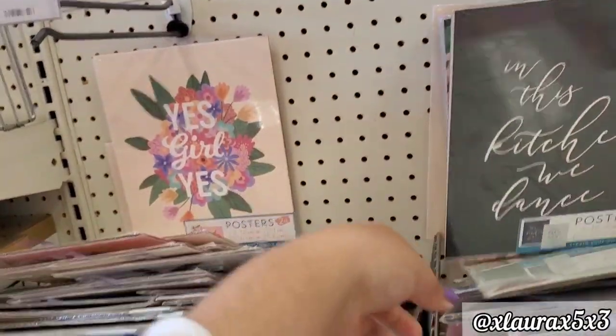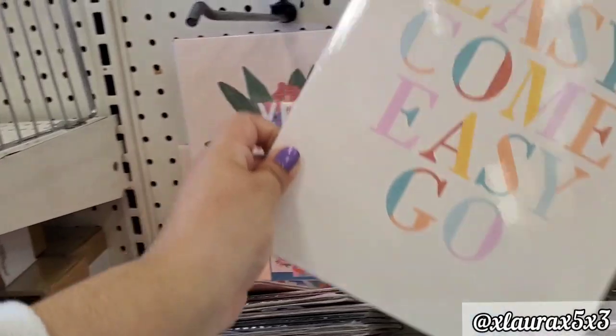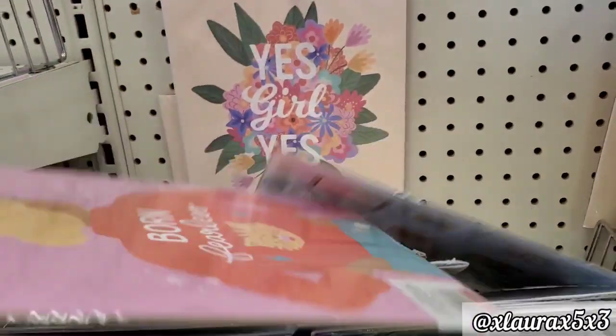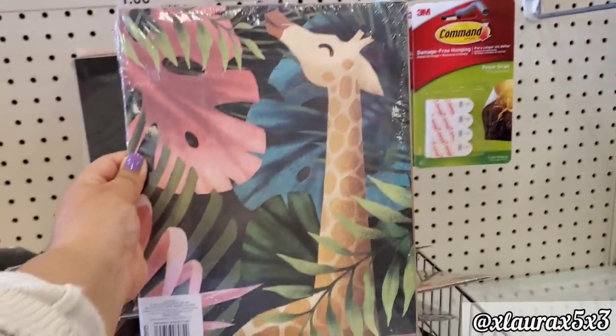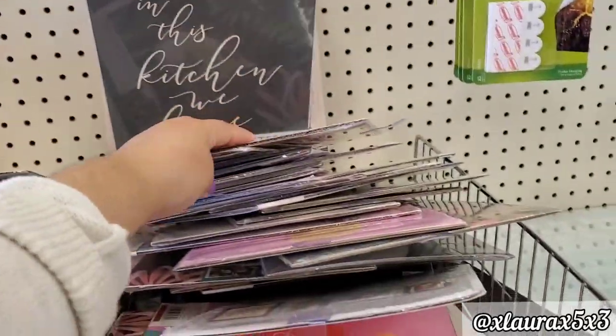These are some posters just for $1. They are double-sided, so you get two designs for $1. These are inspirational, of course. Born fearless. I thought this giraffe was so beautiful. I'm sure their Dollar Spot will be full of back-to-school items soon.